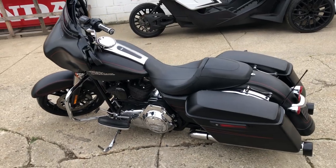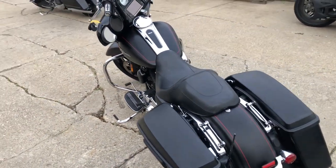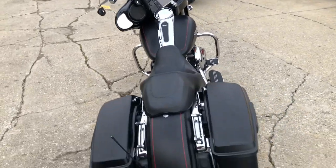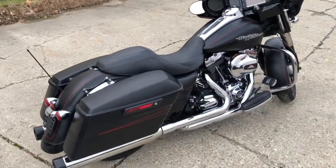Just serviced here at the dealership. All the fluids have been changed. This thing's tuned up and ready to ride. Everything works like it should. Don't miss this one — give us a call at 810-648-9500.